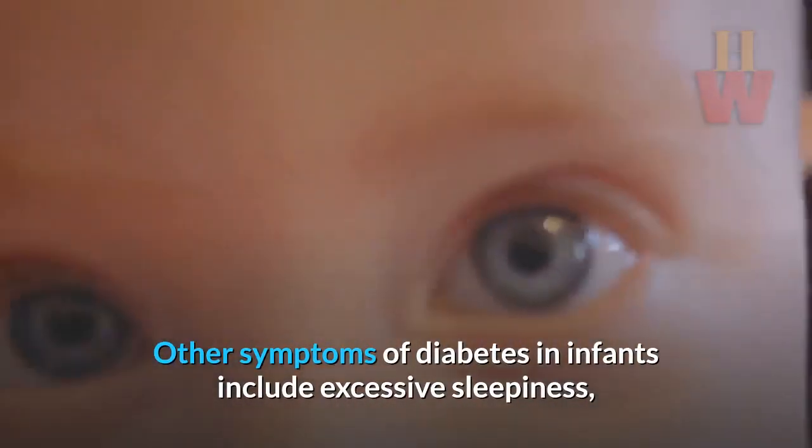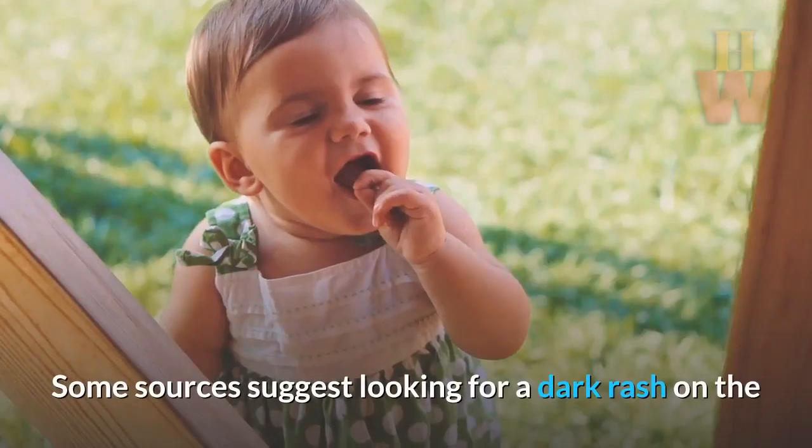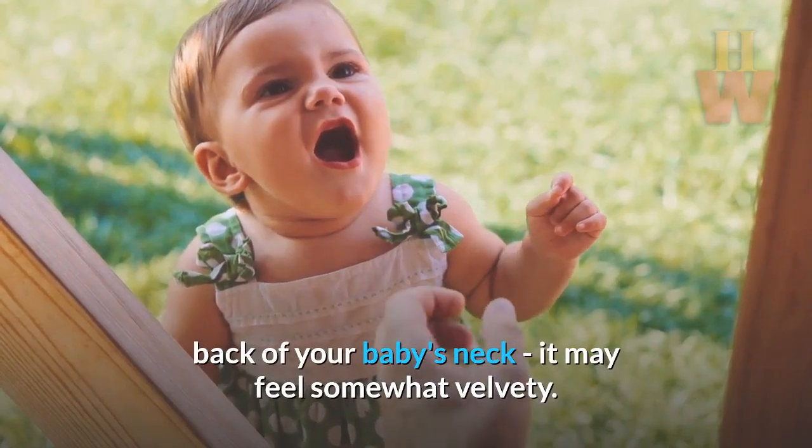Other symptoms of diabetes in infants include excessive sleepiness, extreme hunger, and sores that are slow to heal. Some sources suggest looking for a dark rash on the back of your baby's neck — it may feel somewhat velvety.